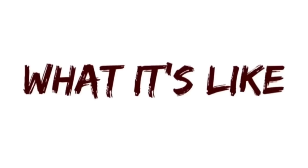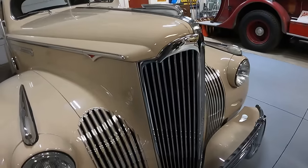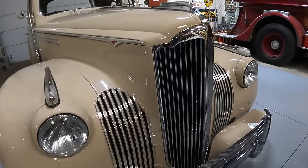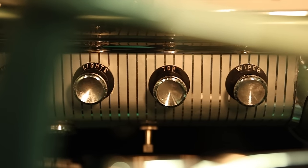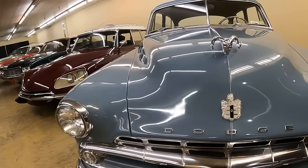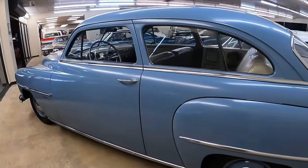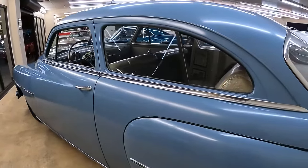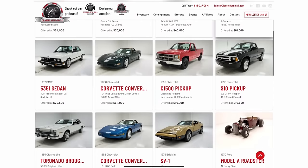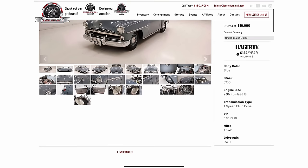I'm Jay, welcome to 'What It's Like' — the automotive channel that dares you to drive something different, whether that be for daily or recreational use: history, specs, design, but most importantly showing what these cars are like. If that sounds of interest, subscribe and hit the bell icon. This 1952 Dodge Wayfarer is currently for sale at Classic Auto Mall in Morgantown, Pennsylvania, with over a thousand cars for sale. Financing and shipping available — click the link below after the show.